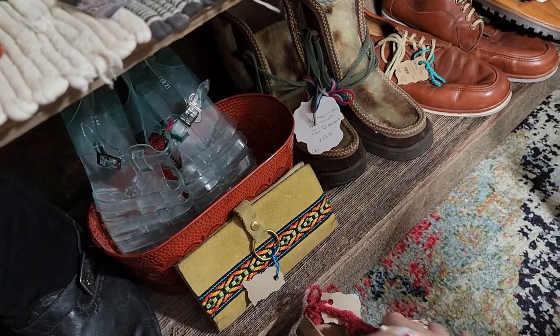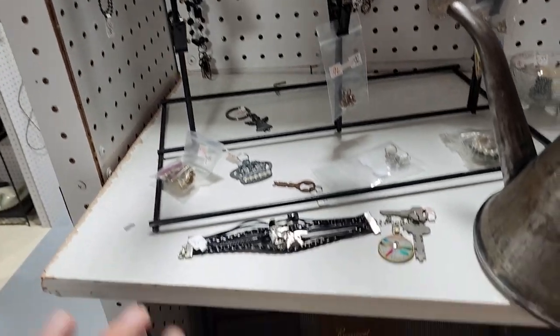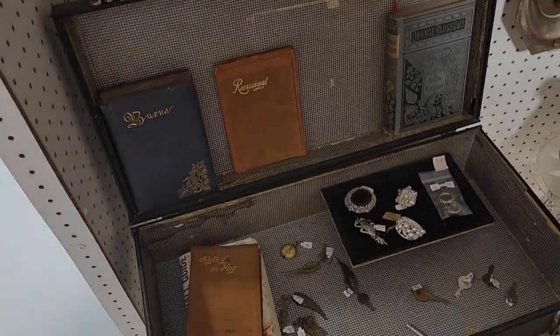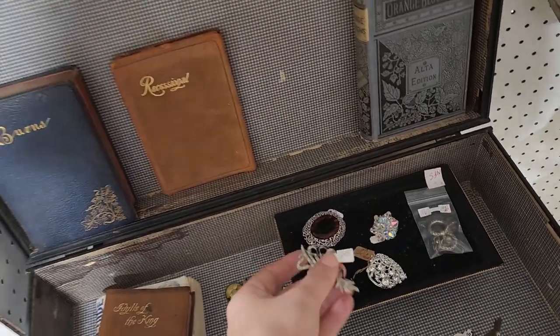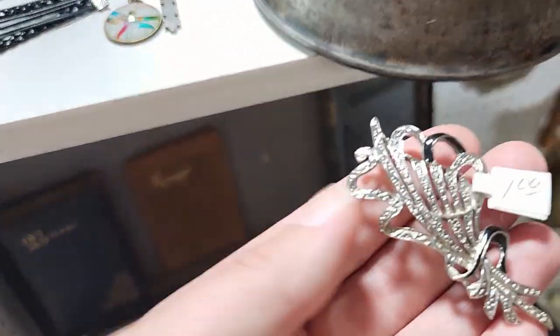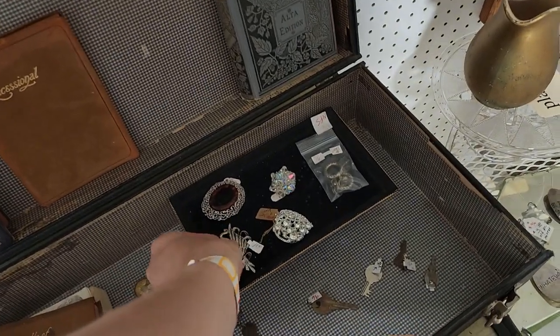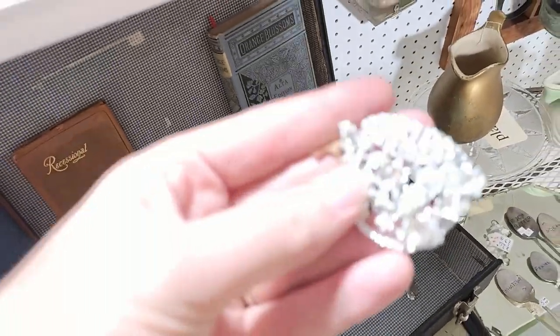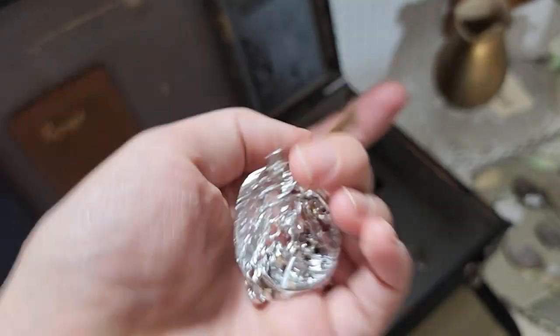There's Forever 21 shoes — they have some good shoes here for resale but probably priced a little higher. I'm going to get those Dr. Scholl's for five dollars for sure. I found another little spot with some jewelry, no percentage off that I can see.